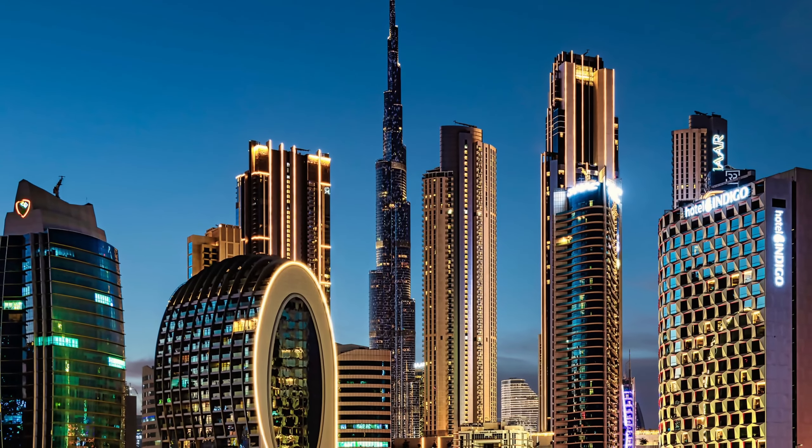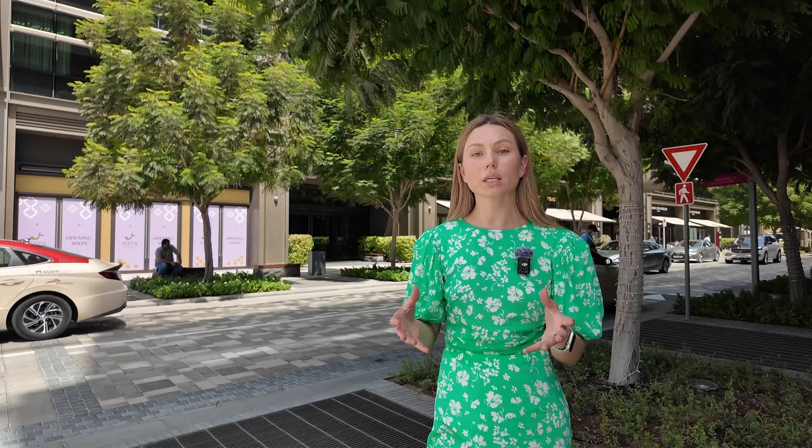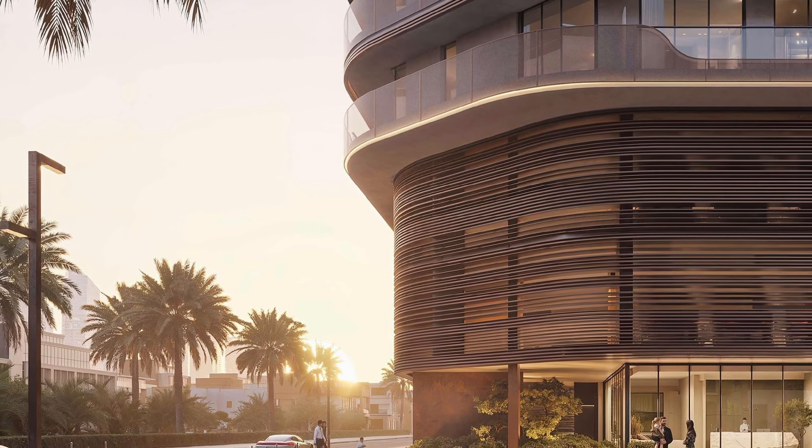In this entire area, there are no other projects offering studio layouts. The closest alternative is Business Bay, but there you have many very tall towers and a lot of competition on the rental and resale market. That's why this project is one of the hottest on the market right now, especially during this pre-launch period.